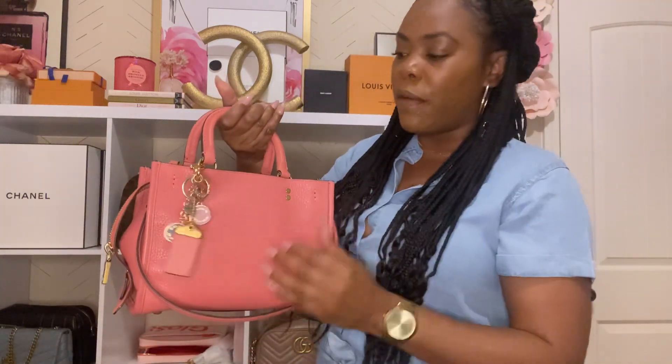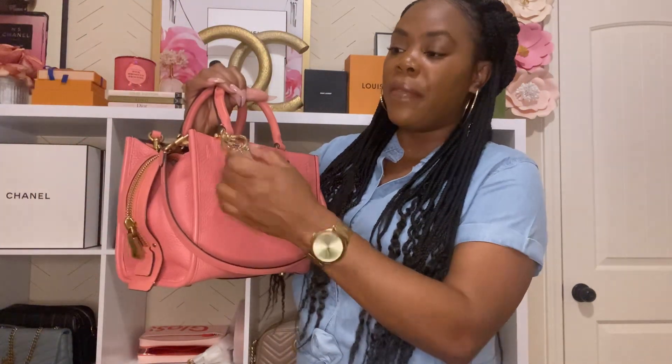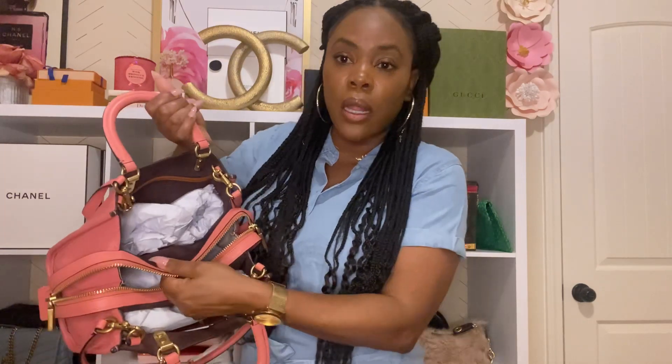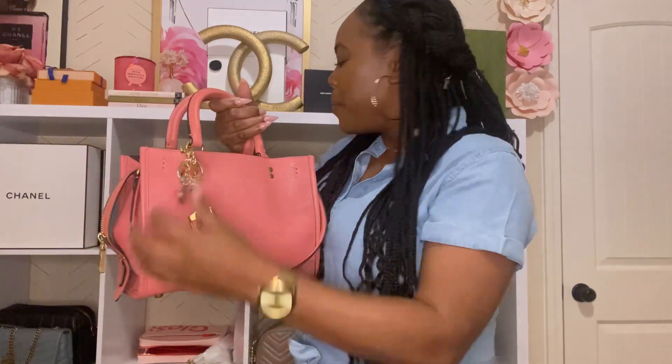The next bag is my Rogue 26 — pink is my favorite color and I absolutely love this bag. You can wear it crossbody but I carry it as a top handle. The leather is phenomenal. It came with a luggage tag and I added a bag charm from another bag. I got it from Saks. I use this bag a lot — the color is beautiful and the interior is the oxblood color. I just love everything about it.